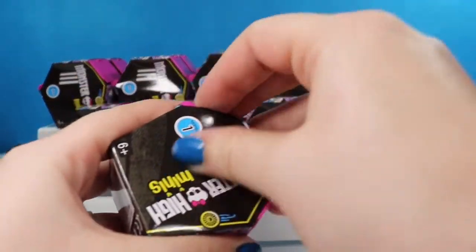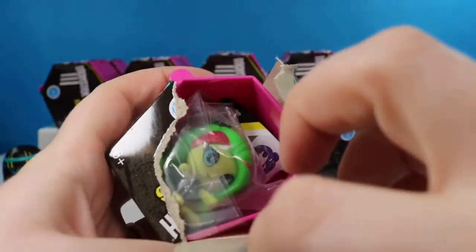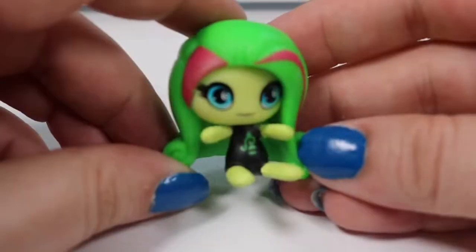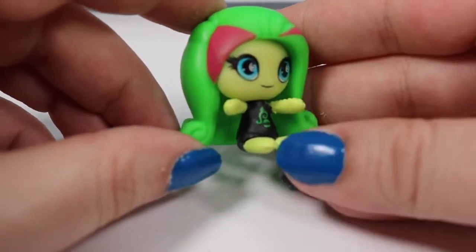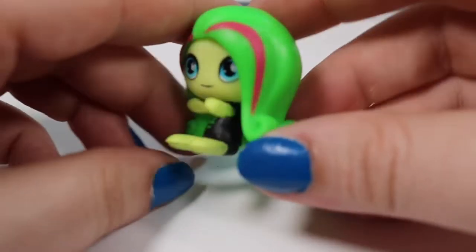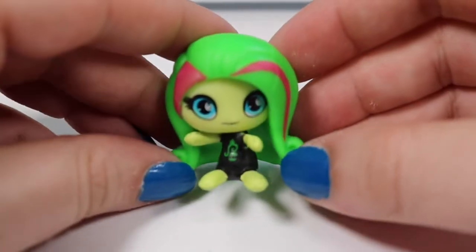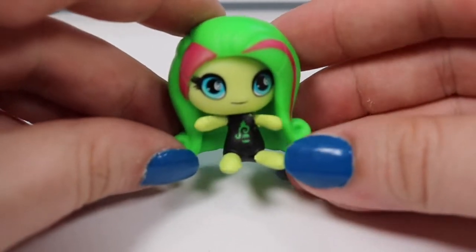We are ready for another little monster. You can see some green hair in there. This is Venus McFlytrap from the Beach Ghouls collection. She has on a little black bathing suit and has the same long curly hair kind of like Frankie Stein but with different colored streaks, making her hair look a bit like a watermelon.